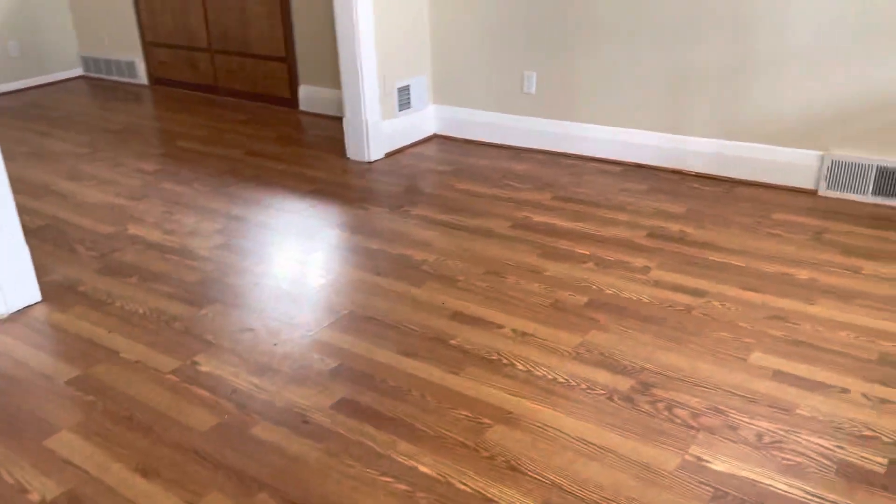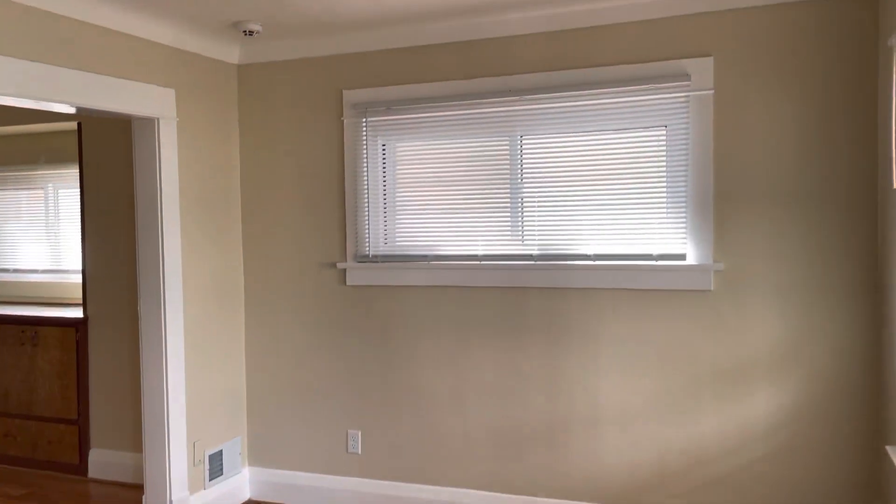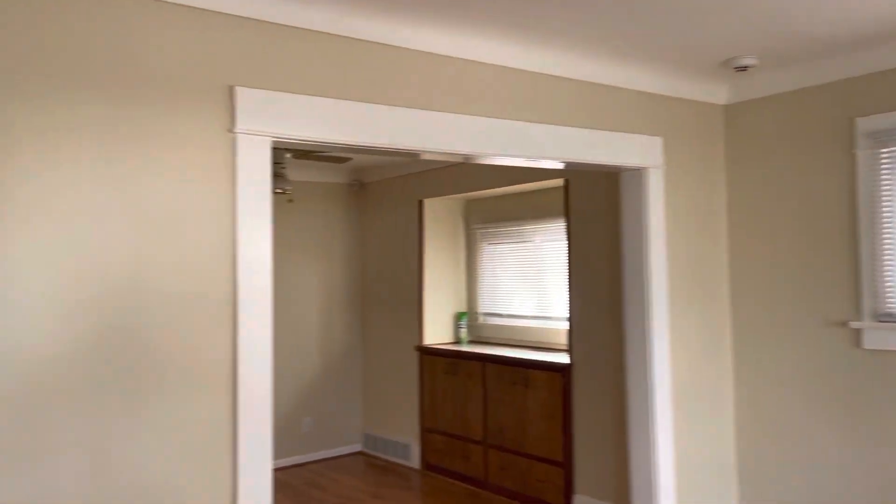Making our way into this home, we have beautiful new flooring, cappuccino walls, white trim, coved ceilings, and a little coat closet here for the tenants as you walk in — very convenient for them coming in from the cold outside.